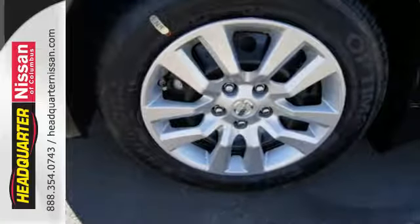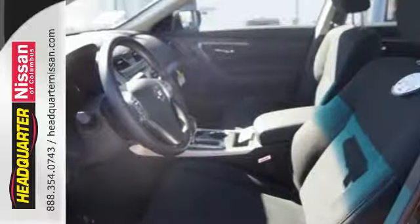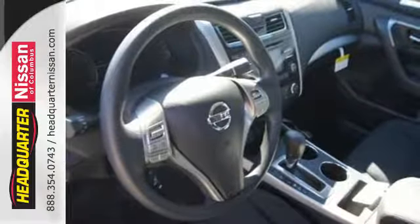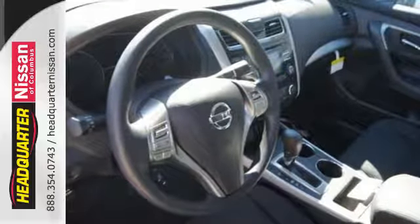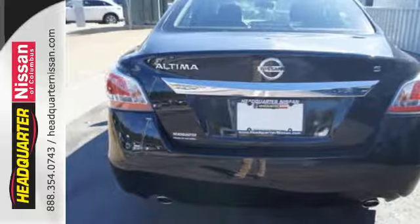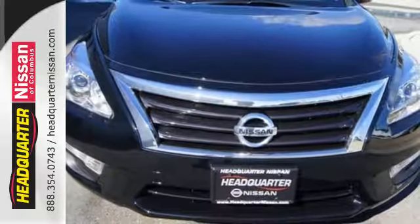Drive smoothly with the four-wheel independent suspension and traction control. Quickly get information from the advanced drive assist display. Feel safe with an advanced airbag system, anti-lock brakes, and tire pressure monitor. Make this purposeful 2015 Altima your own.